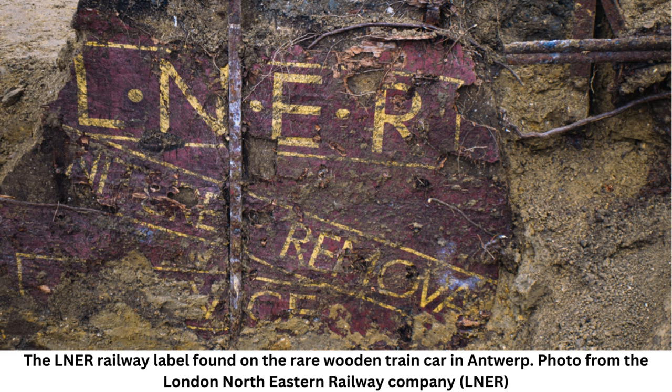Also inscribed are 'BK 1820' and 'LNER.' BK 1820 indicates that the carriage is a container conflat BK 1820, which was a special wooden-decked conflat wagon used for furniture removal, although some were built with insulation for refrigerated use.